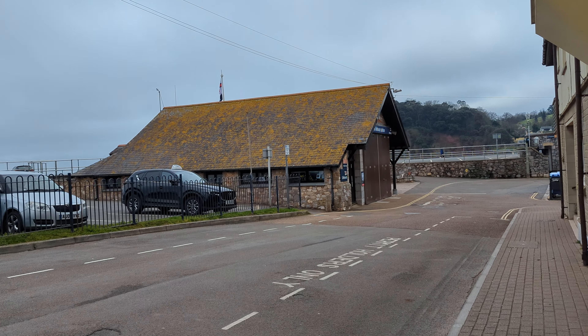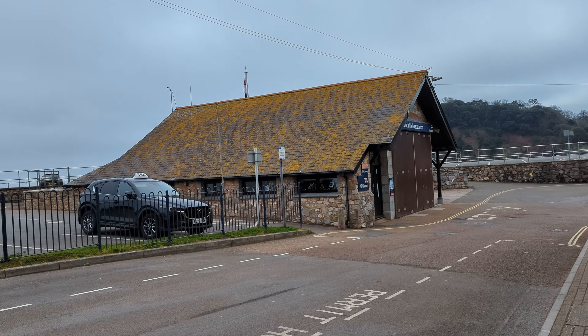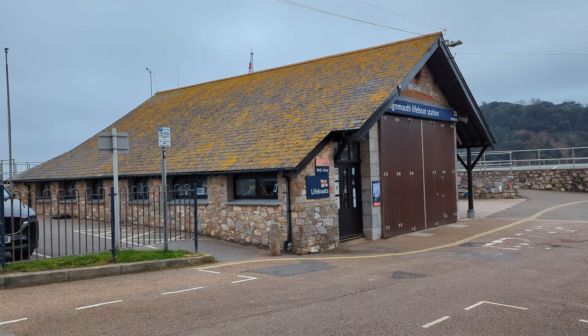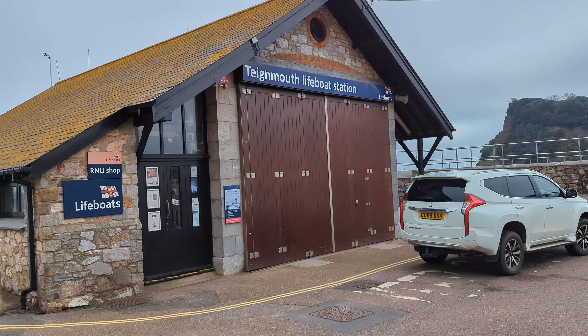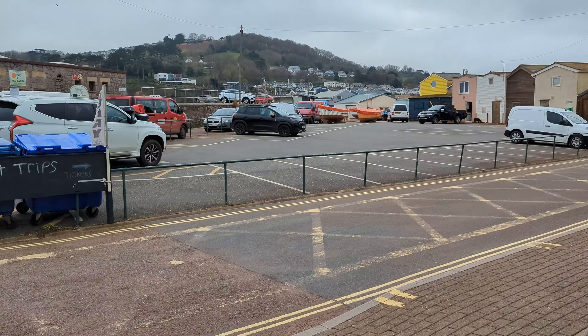And there is the lifeboat station, which — when I was invited in once by the lifeboat people, who recognised me from my voice and said they liked the videos — they were telling me that they used to have the doors on the other side. Like the original building, the doors used to go out towards the Ness rather than down here to where they launch from now.